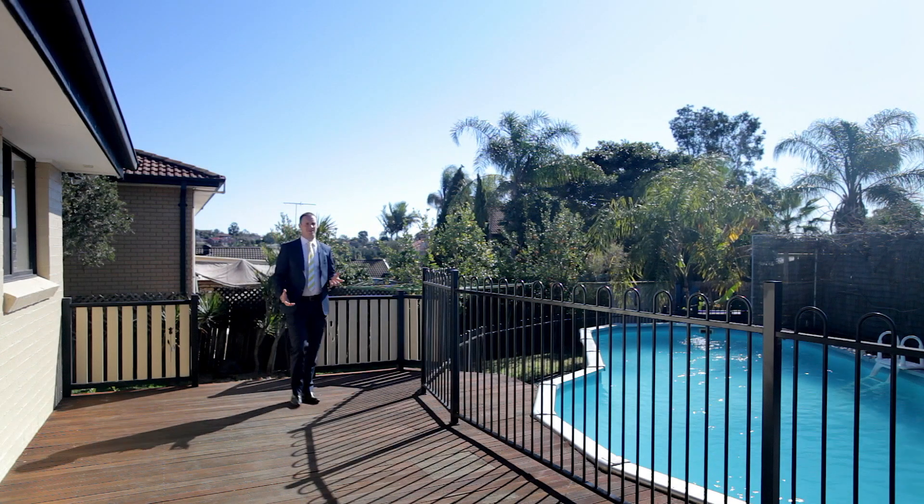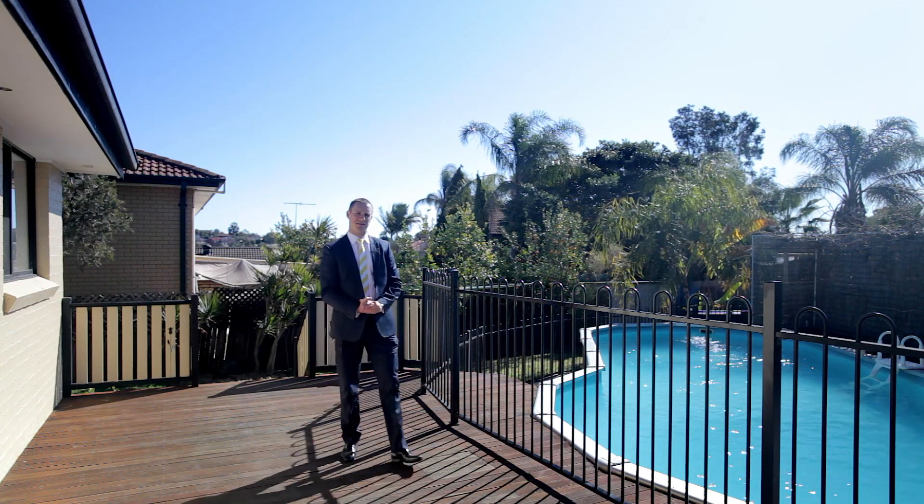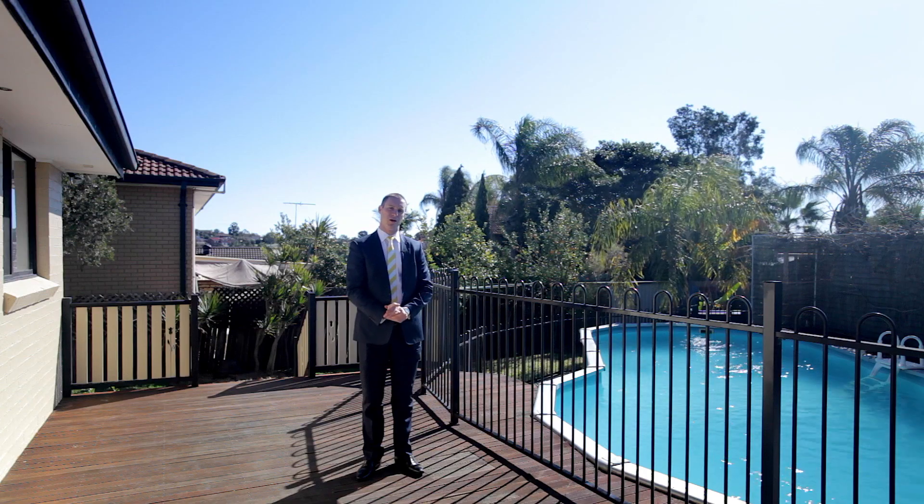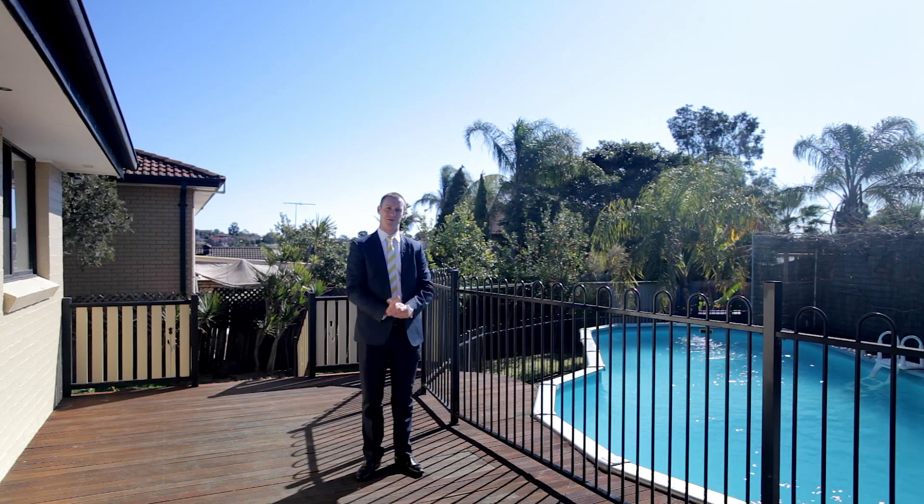The attention to detail on display inside is also showcased outside. We've got this terrific timber deck, sparkling pool, and a private pergola for you and your family to use all year round.